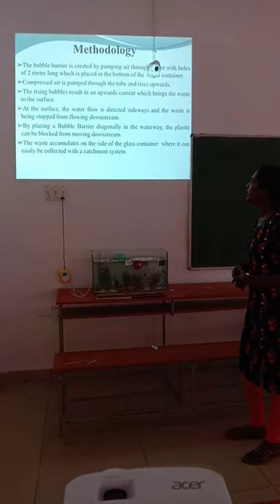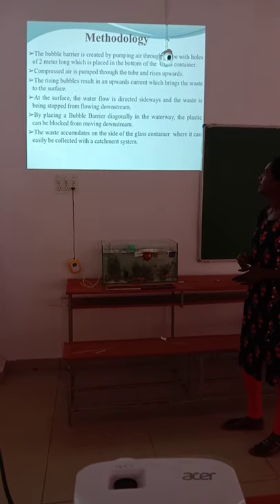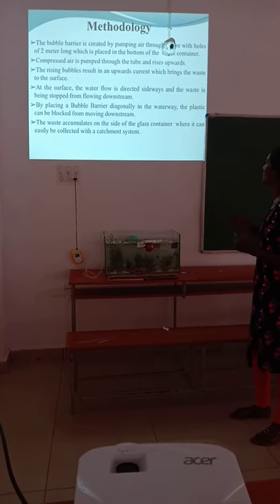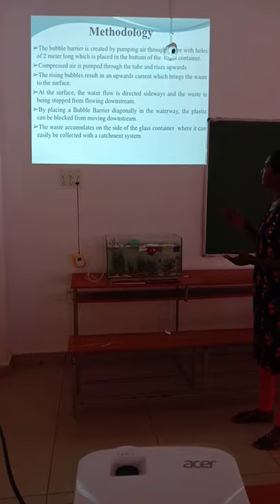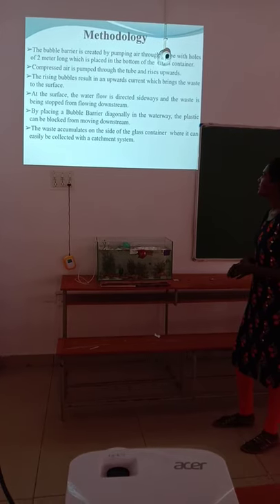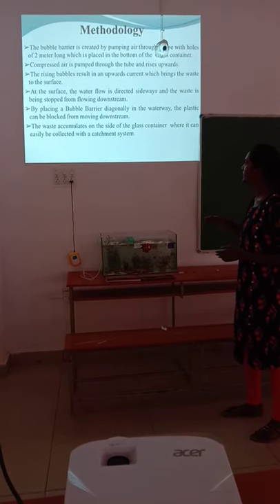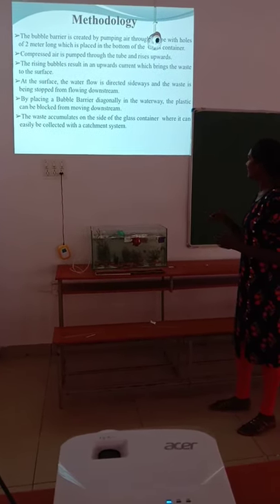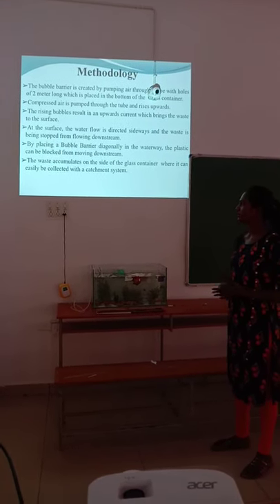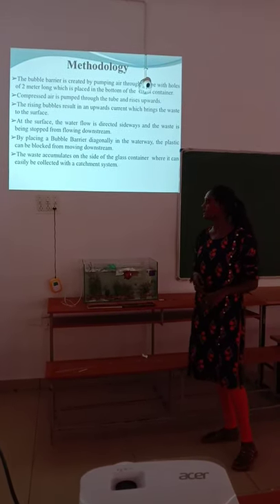Methodology. The bubble barrier is created by pumping air through a tube with holes, 2 meters long, placed at the bottom of a glass container. A compressor pumps air through the tube and it rises upward. The rising bubbles create an upward current which brings waste to the surface. At the surface, the water flow is directed sideways, stopping waste from flowing downstream. By placing the bubble barrier diagonally in the waterway, plastic is blocked from moving downstream and circulates to the side of the container where it can be easily collected with a catchment system.